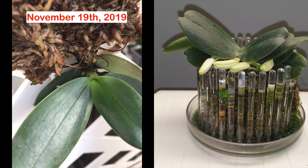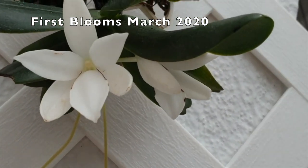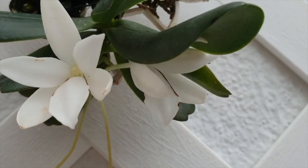While this orchid was on a mount, I used to refresh the moss every six months, simply because of how much water I give it — my moss would break down very quickly. In November of 2019, I saw the first spike and then the wait began. It bloomed out in March of 2020, and once again the sphagnum moss was covered in algae.